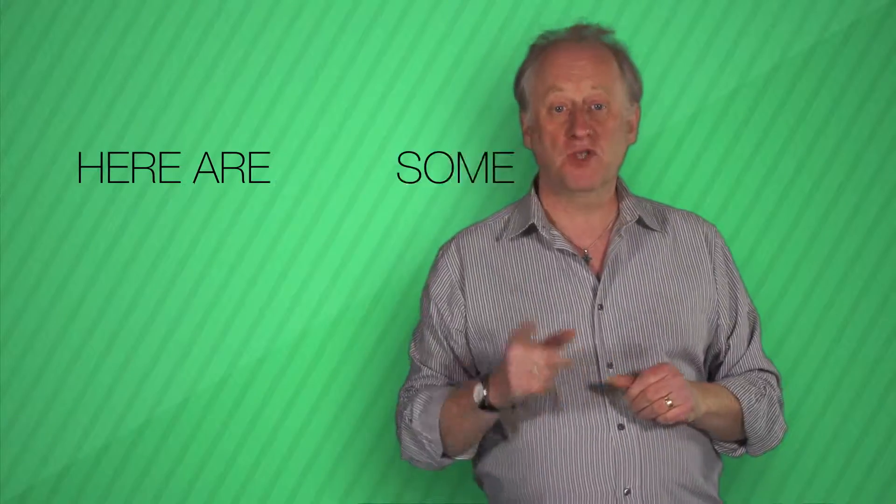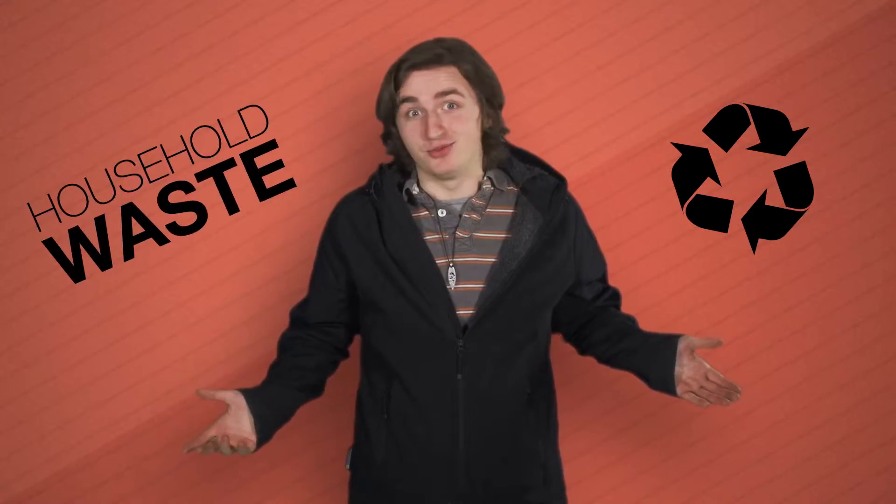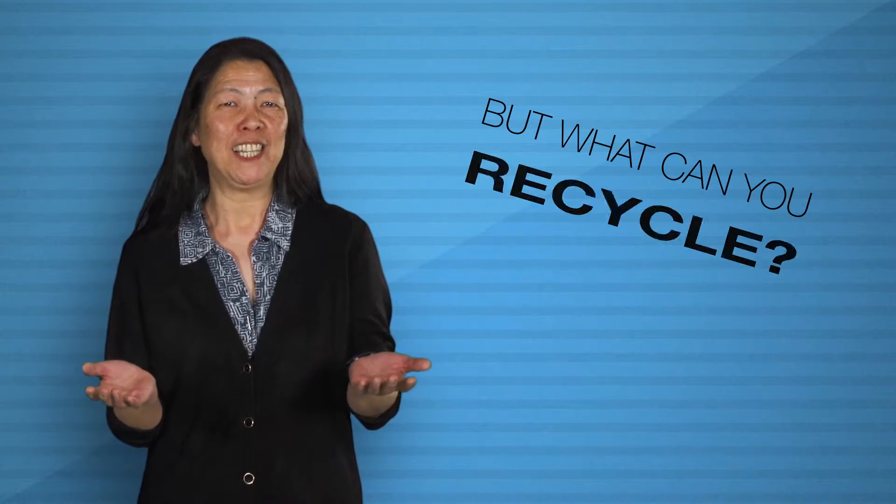Recycling. Here are some top tips to help you recycle. So you've got a recycling bin and you want to recycle your household waste. But what can you recycle?